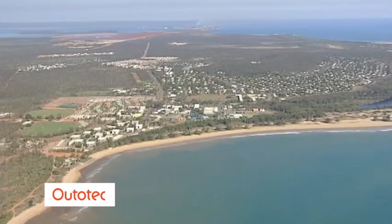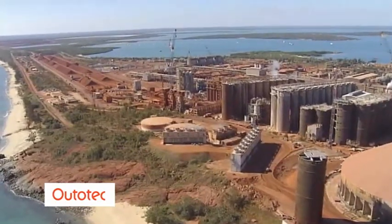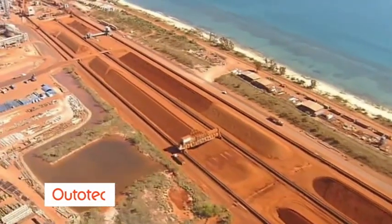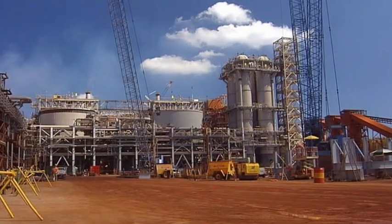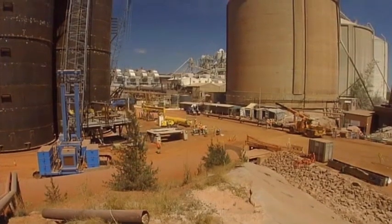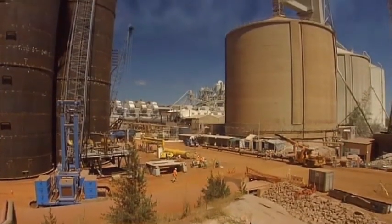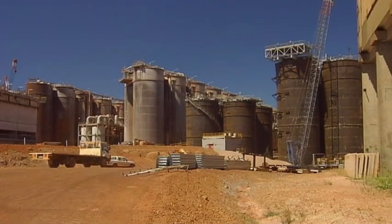On a remote peninsula in Australia's Arnhem Land, Rio Tinto Alcan's Gove Refinery produces alumina from locally mined bauxite. The refinery was built in the early 1970s and has since had a number of minor expansions. To keep the Gove Refinery internationally competitive, a significant expansion of capacity and updating of technology was required.